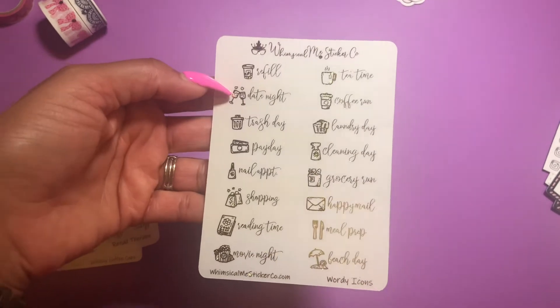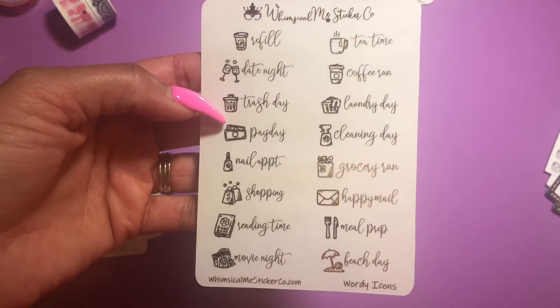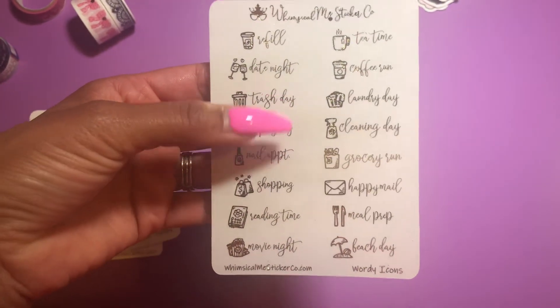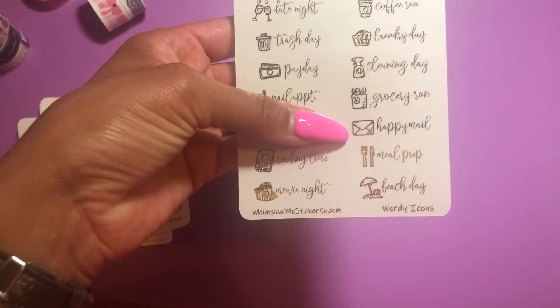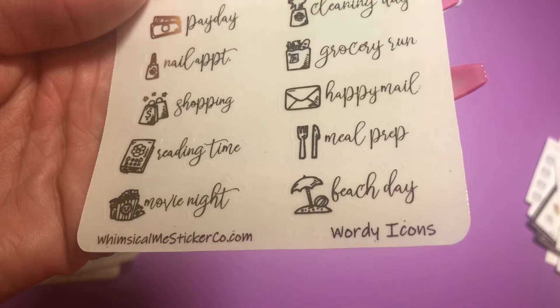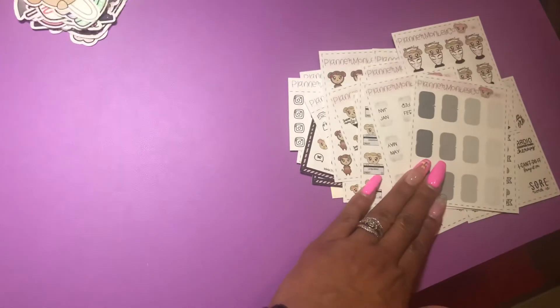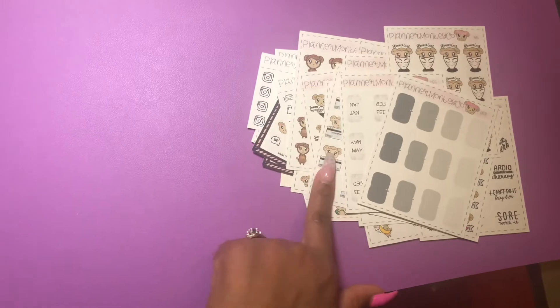Then I just thought this sheet was cute — it's foiled in gold and says: refill for your meds, date night, trash day, payday, nail appointment, shopping, reading time, movie night, tea time, coffee run, laundry day, cleaning day, grocery run, happy meal, meal prep, and beach day. This sheet is called 'Wordy Icons.' The shop again is Whimsical Me Sticker Co on Etsy. Planet Monkey Co is on her own website, so I'll try to leave the link below.